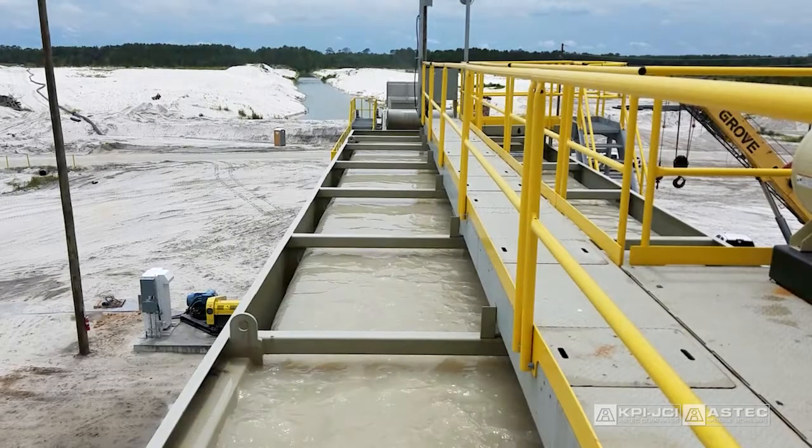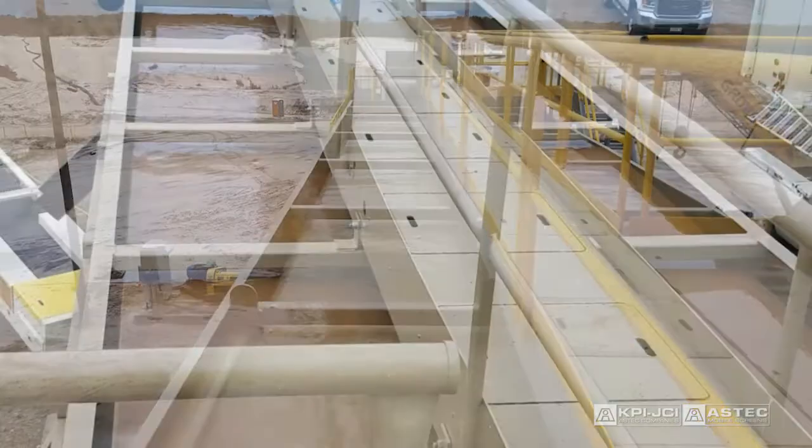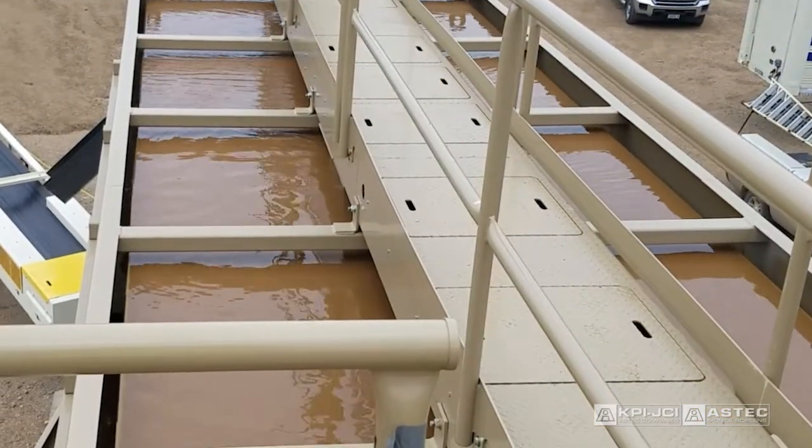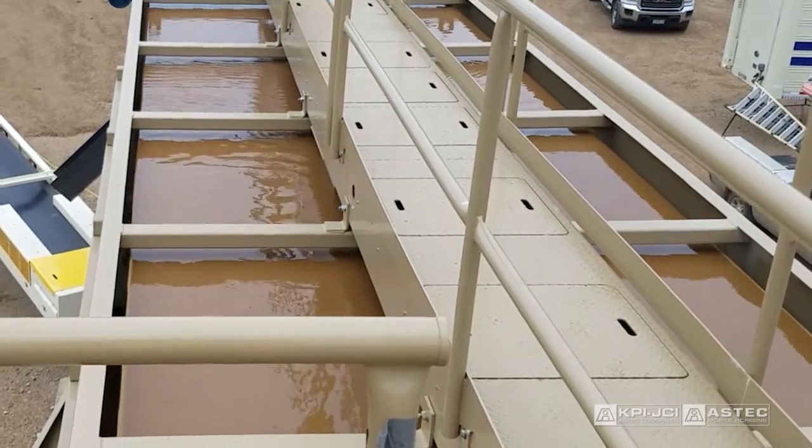Our industry-leading classifying tanks, designed and manufactured by Colbert Pioneer, are engineered to maximize profitability and are unmatched by competitive units. I'm Brett Casanova, Product Manager at Colbert Pioneer.